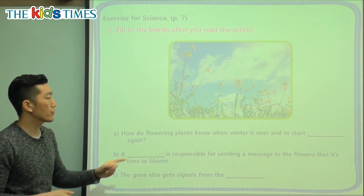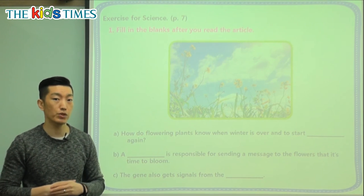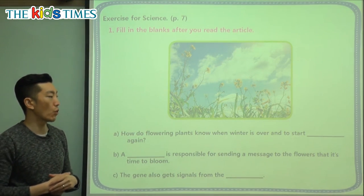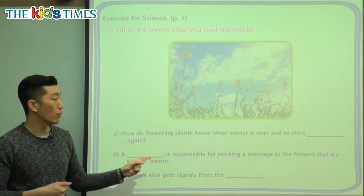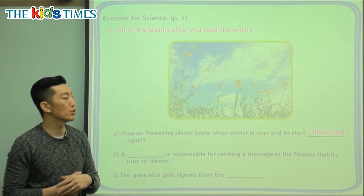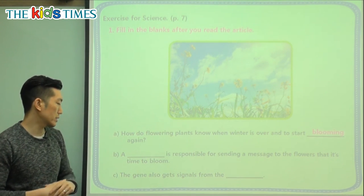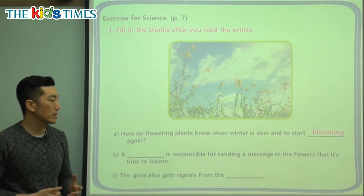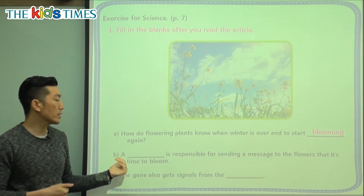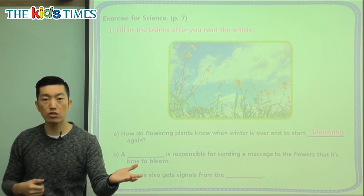Let's take a look at our questions for today. Looking at this picture of flowers about to bloom — because it's going to be spring and flowers are blooming here in Korea — the first question asks: how do flowering plants know when the winter is over and to start blank again? That word is 'blooming' — when a flower opens up. The second question: a blank is responsible for sending a message to the flowers that it's time to bloom. Responsible means it has the job. So whose job is it to send messages to the flower?